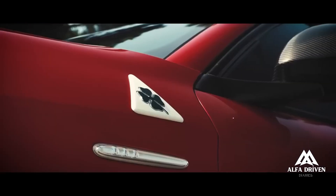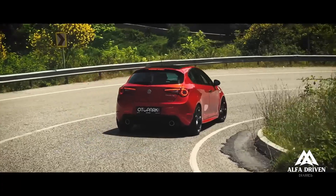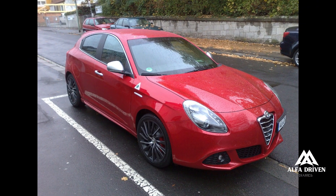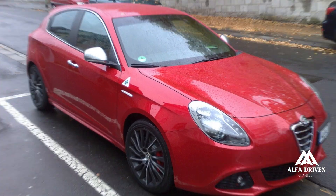At the time of its commercial launch, four turbo engines are available, all Euro 5 compliant, and with a start-stop system to reduce consumption levels and emissions, fitted as standard.